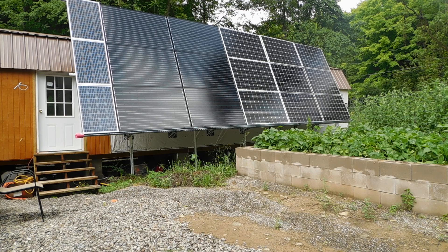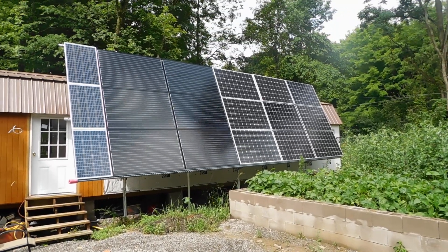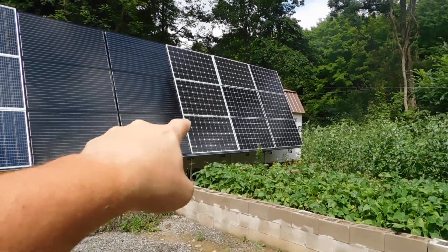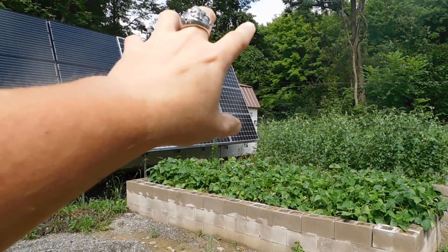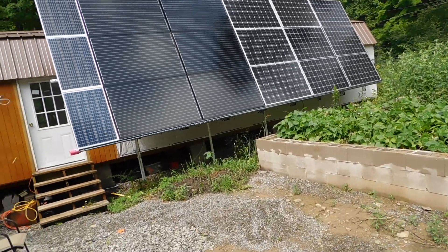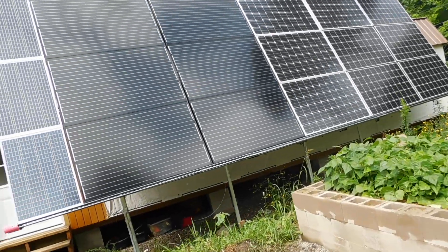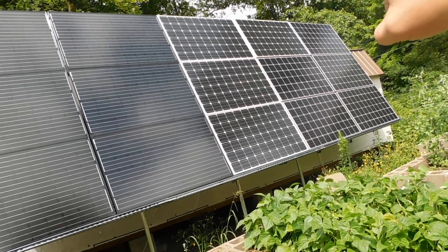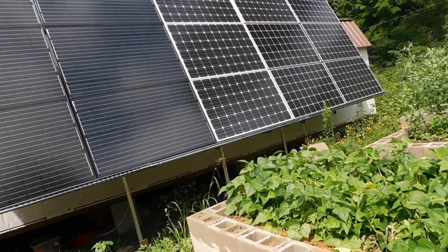I want to do an overview of everything we're going to do with the solar system. Looking at the solar rack, these first six panels are the same, the next four are the same, and the last five are the same — 15 panels total. These six are 250-watt panels, the next four are 255-watt panels, and the last five are 300-watt panels.